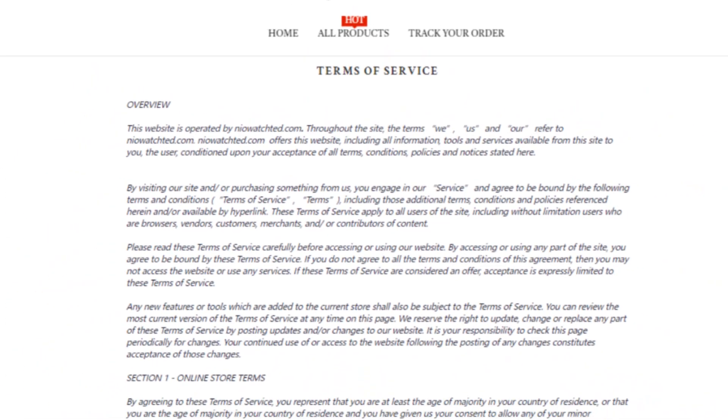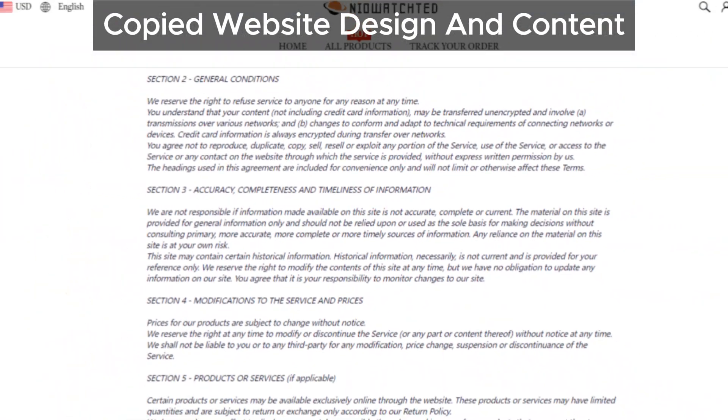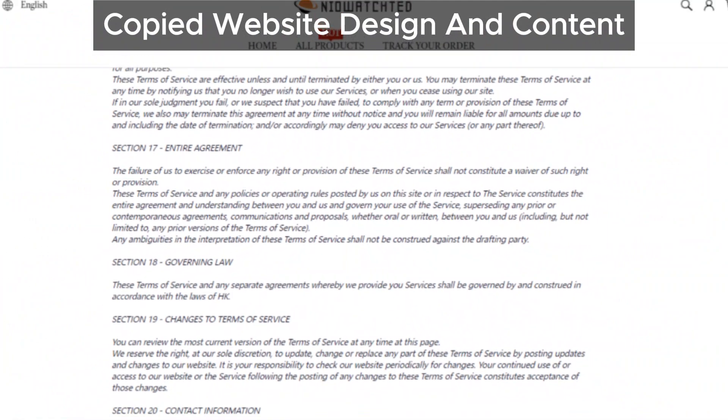The design and content of NioAchda's website closely resemble multiple problematic sites. This pattern suggests that the site might not be as authentic as it appears.